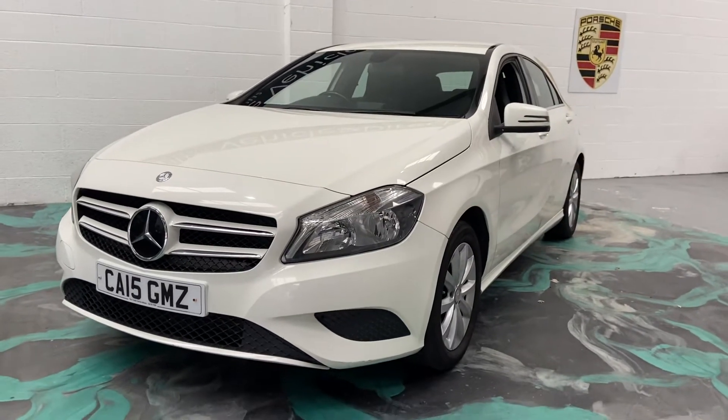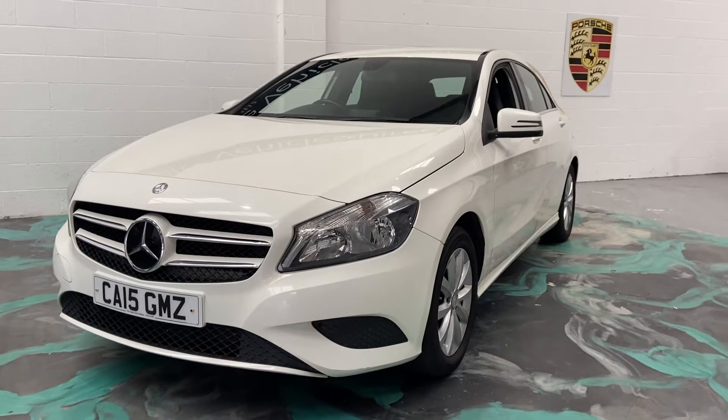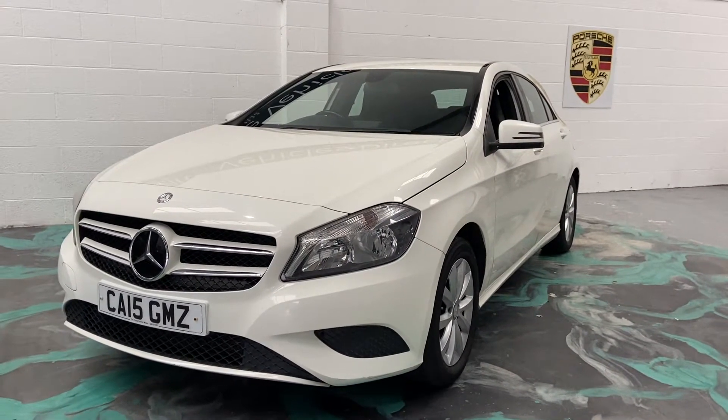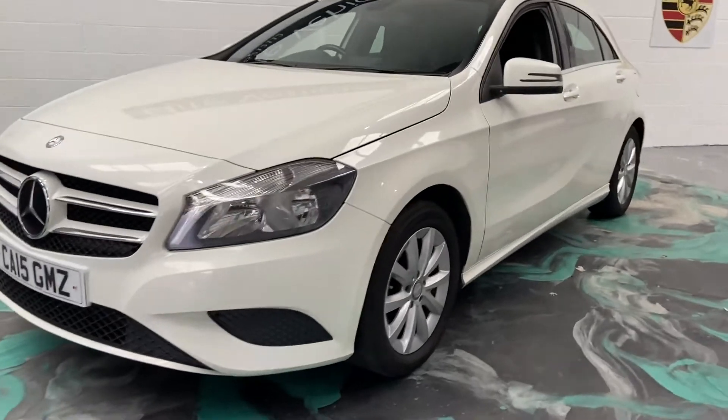Hey, welcome to Elite Vehicles Direct Limited. My name is Carl, the owner of Elite Vehicles Direct. Just showing around a new arrival, which is this 2015 Mercedes A-Class. This is the 1.5 diesel SE. Really nice car.